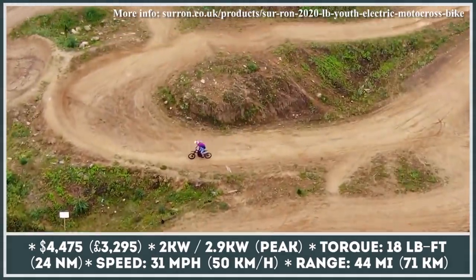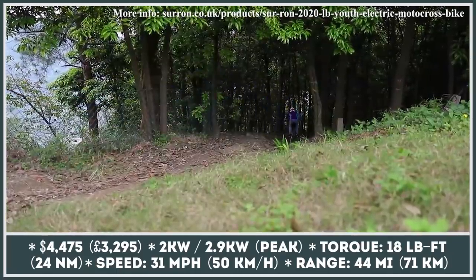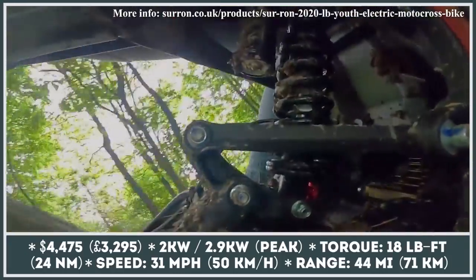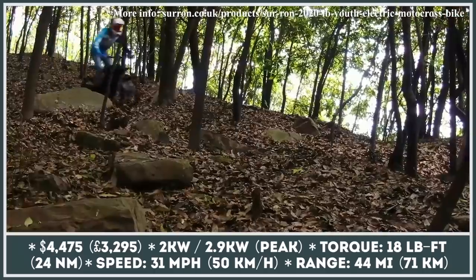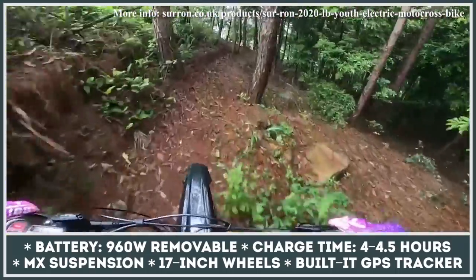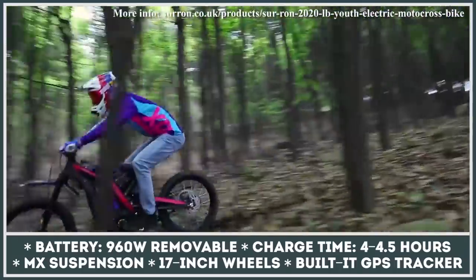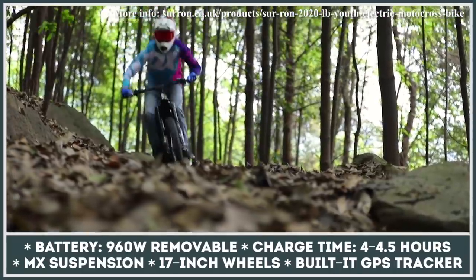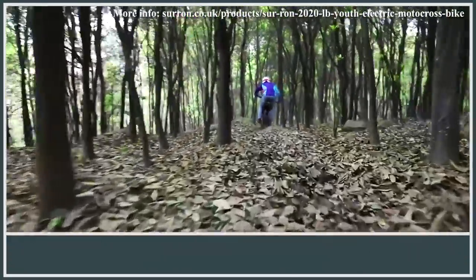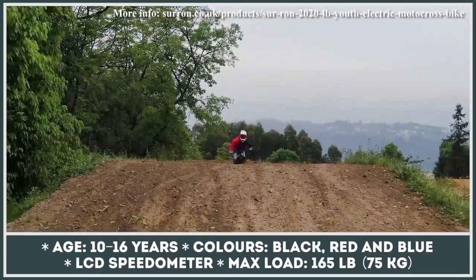Promising a lot of fun for kids between 10 and 16, the LB Youth electric motocross bike by Sur-ron is based on the company's adult model, boasting the same tech and standard features. These include full MX suspension, 17-inch tires, and an integrated GPS tracker that displays real-time tracking, theft alerts, and geofence security zones. The bike's electric powertrain consists of a 2.9 kilowatt motor and a removable 960 watt-hour battery pack, providing a maximum range of 44 miles when cruising at a comfortable 13 miles per hour.